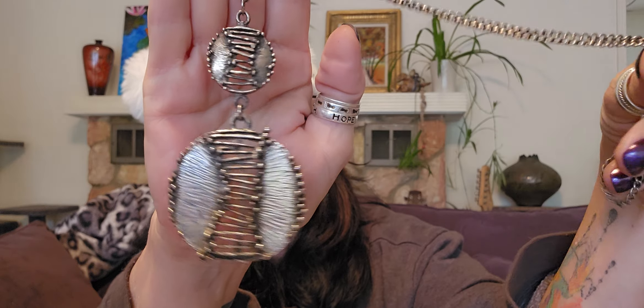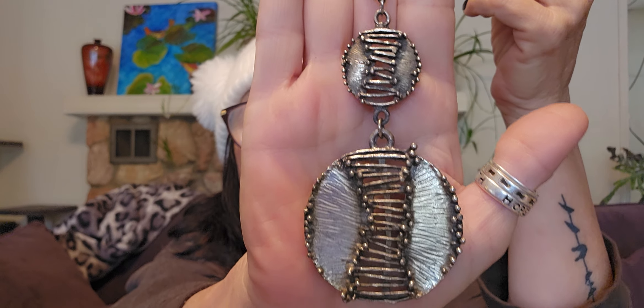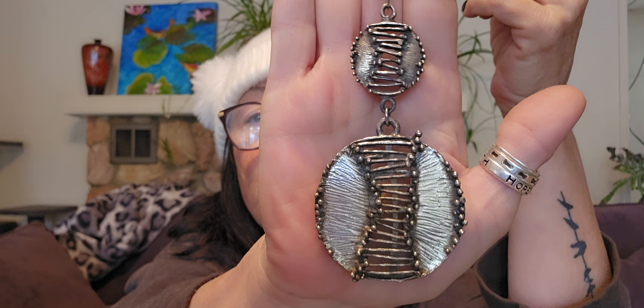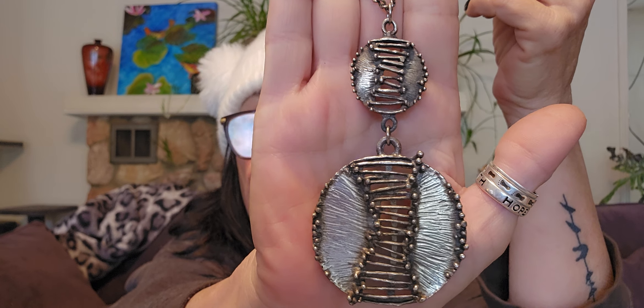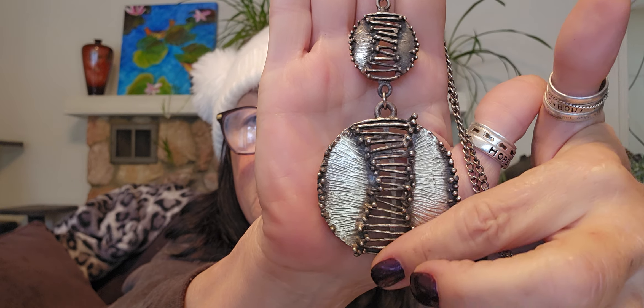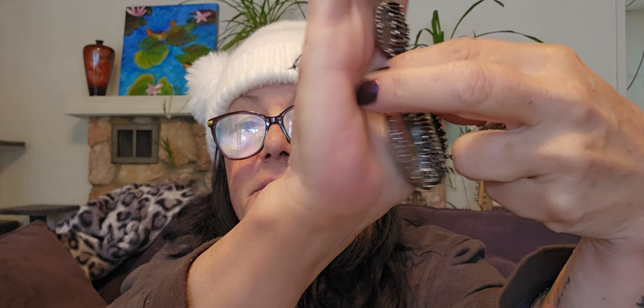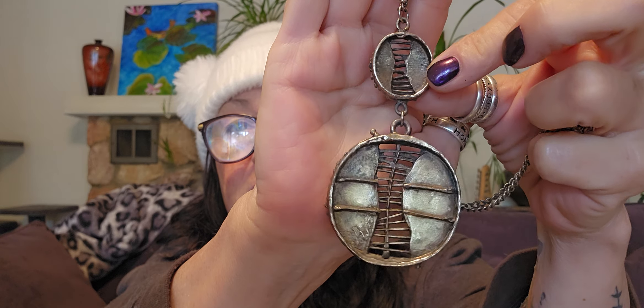This is costume jewelry. I love this — I think it's a really cool, kind of brutalist, modernist piece. It's just a really neat piece. Love it. I don't think it's sterling, but it's pretty neat.